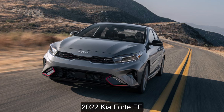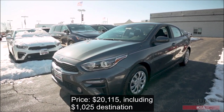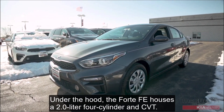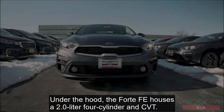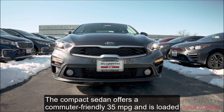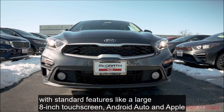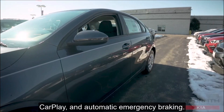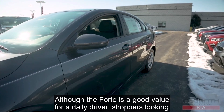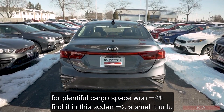Number 6: 2022 Kia Forte FE. Price: $20,115 including $1,025 destination. Combined Fuel Economy: 35 mpg. Under the hood, the Forte FE houses a 2.0-liter four-cylinder and CVT. The compact sedan offers a commuter-friendly 35 mpg and is loaded with standard features like a large 8-inch touch screen, Android Auto and Apple CarPlay, and automatic emergency braking. Although the Forte FE is a good value for a daily driver, shoppers looking for plentiful cargo space won't find it in this sedan's small trunk.